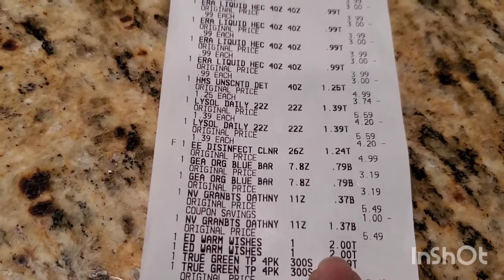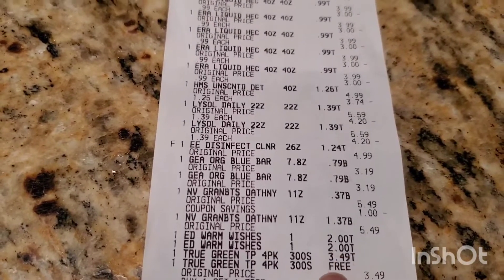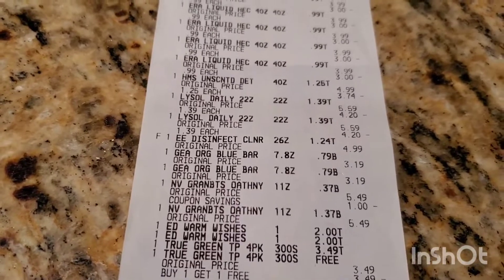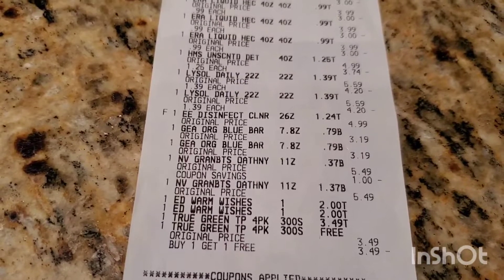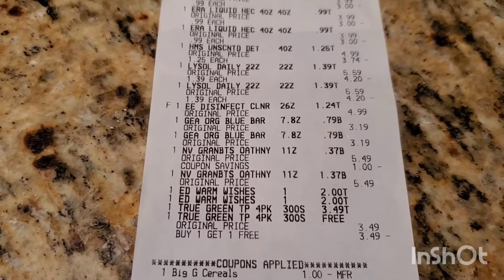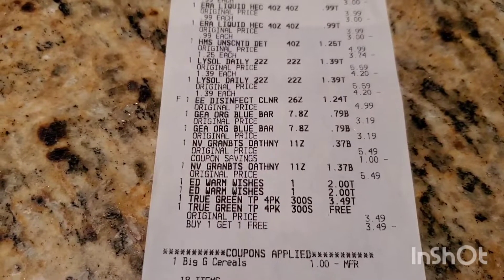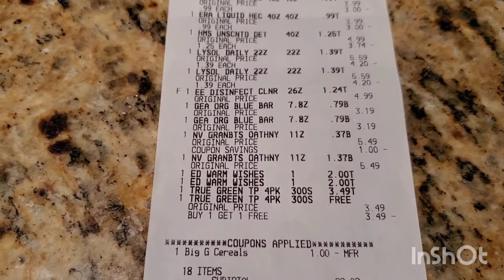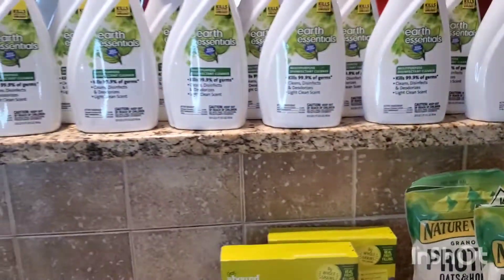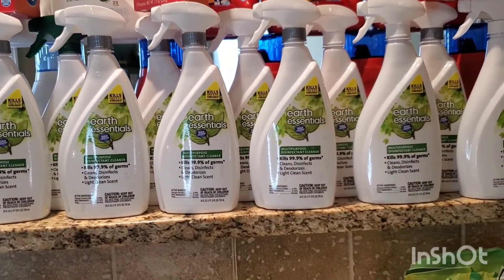I also purchased two greeting cards and some natural green tissue that was buy one get one free. For these 18 items I paid $22.02. So if you're in CVS and on the hunt for cleaning products, I advise you to start scanning.